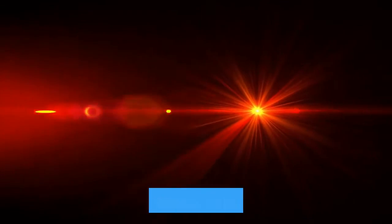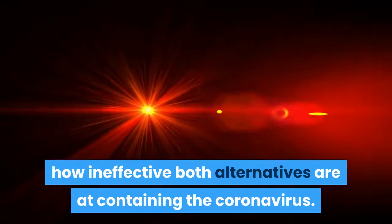A new study based on a laboratory simulation brings into laser focus how ineffective both alternatives are at containing the coronavirus.